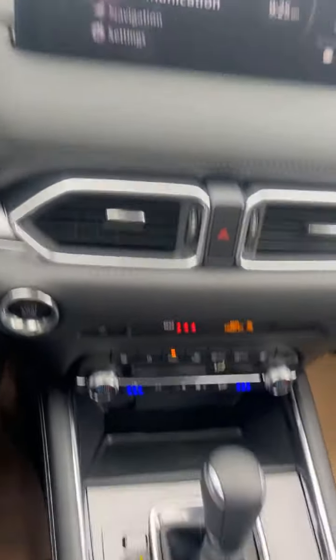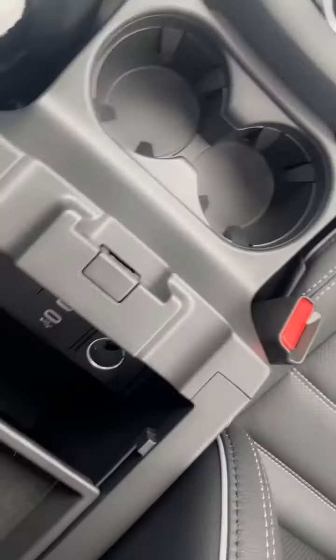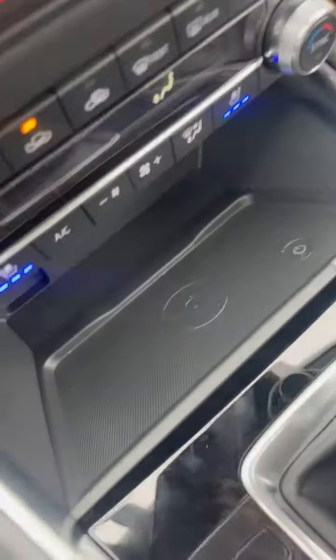Here's the infotainment system. Cup holders, storage with some USB-C ports. You get the sunroof in this one as well. Wireless charger. Bose sound system.